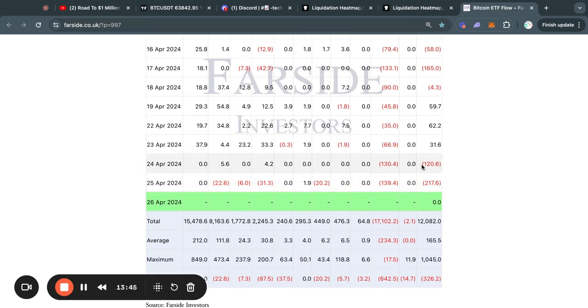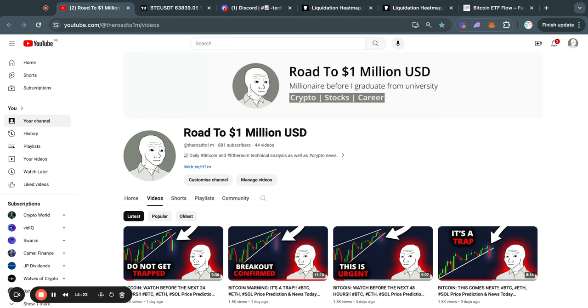So if we see this trend continue of large outflows every single day from these Bitcoin ETFs, then it is more likely that we actually get a move to the downside first. It is very important that we stay up to date with these Bitcoin ETFs over the next couple of weeks. If you want to stay up to date, make sure you subscribe to my channel with notifications on so you get notified whenever I post a new video.